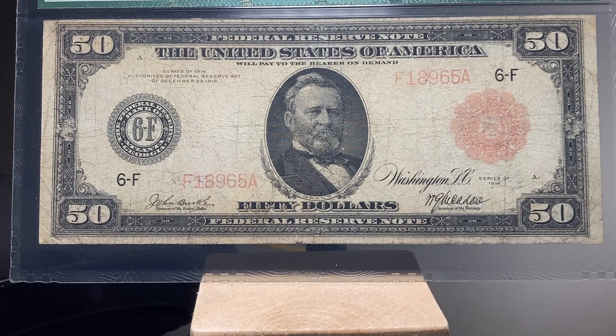Welcome back, collectors. I have a very special note to show you today. This is a Series 1914 large-size $50 bill drawn on the Atlanta Federal Reserve with the Burke-McAdoo signature combination.